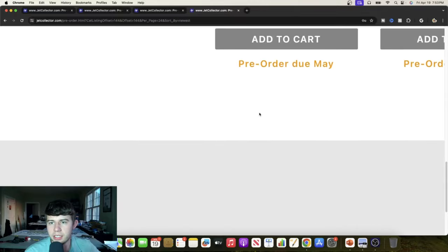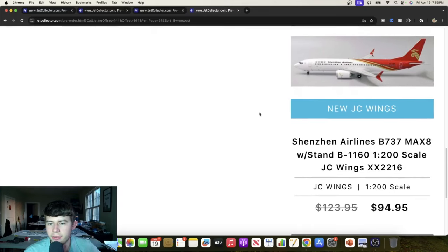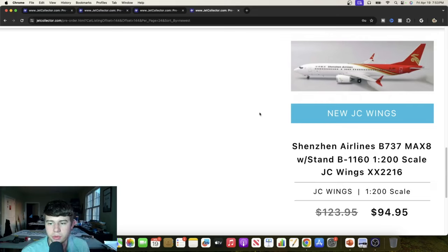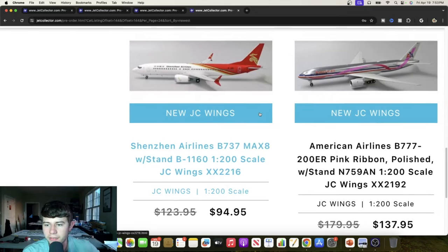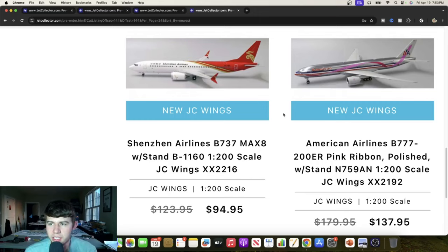Let's zoom in and see what we can find. We have a Shinteen Airlines Boeing 737 MAX 8, registered Bravo 1160. Several of these are coming with stands, which is pretty cool. Not many of these have been done yet, so I think they're making a good choice getting into a very niche market. We're also going to find an American Airlines Boeing 777-200ER in the pink ribbon livery, November 759 Alpha. Really cool to see this aircraft done in 1-to-200 — it's been a long time — and it looks like a really quality offering.